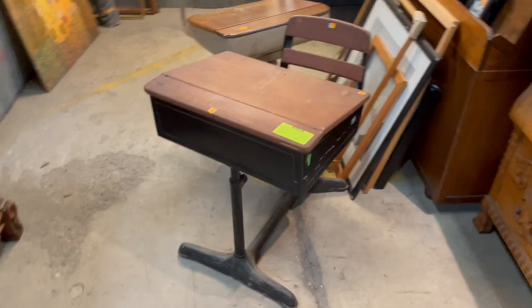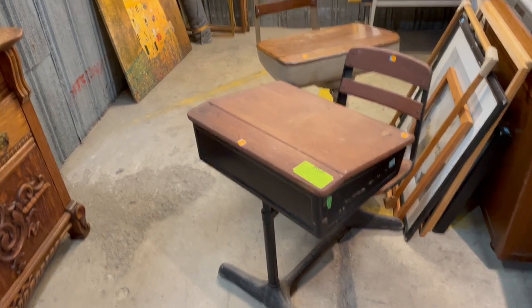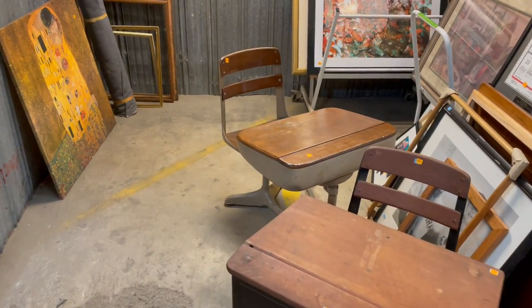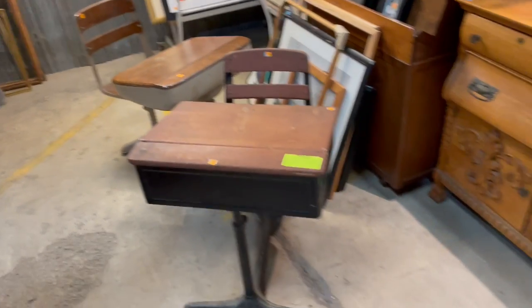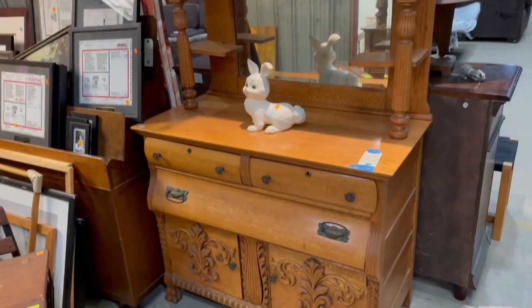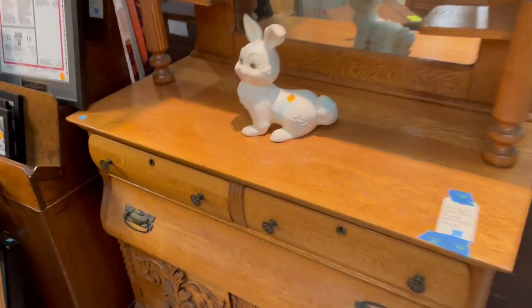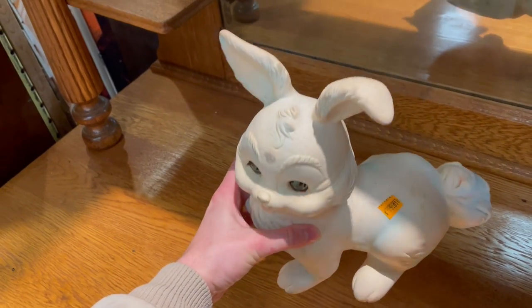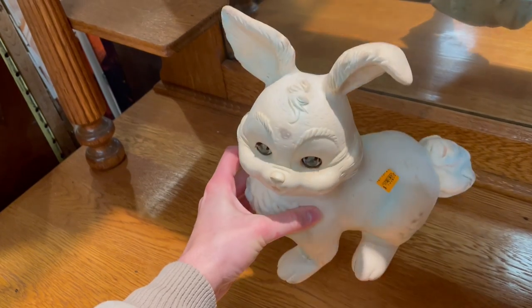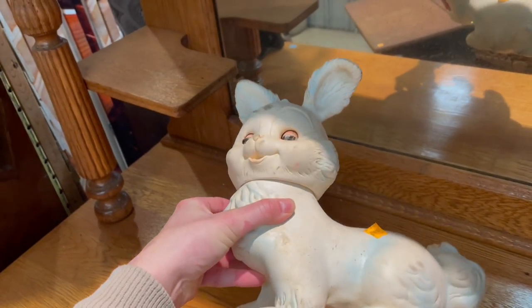This one is also cool — a vintage school desk, also sold — but hey, look, there's another one back there that is still available. This is interesting. I could title this video 'Twins Where One of Them Is Not Available' — I'll think of something snappier. But actually now I'm looking — check out this rabbit. Slightly creepy, but how much is that? Five dollars. Come on, how awesome is that?